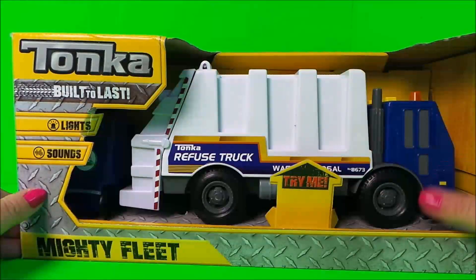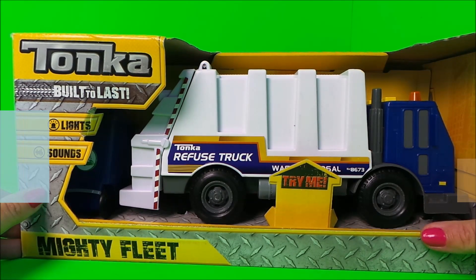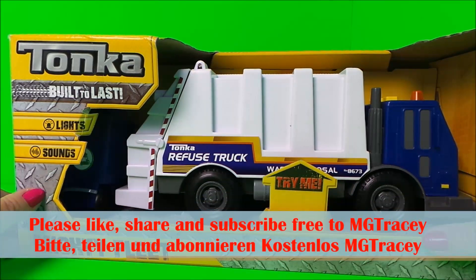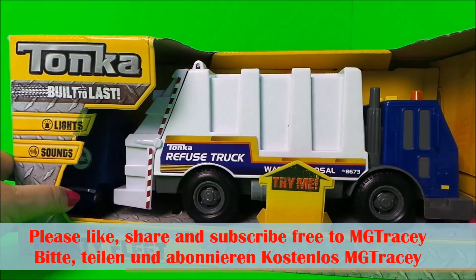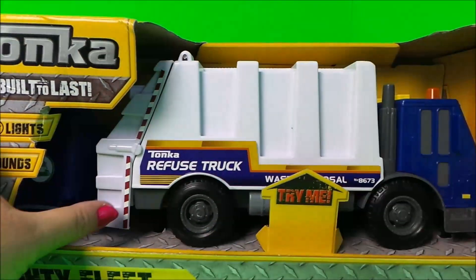Hello, hey there guys, this is Tracy here and welcome back to the MG Tracy Club. I've got a fantastic toy to share with you today — it's a Tonka toy from their Mighty Fleet range, and it's a built-to-last waste disposal refuse truck. In the back there it looks like there's a huge bin.